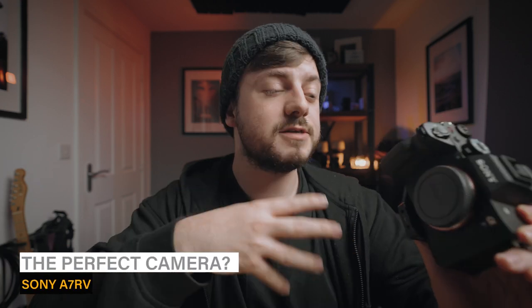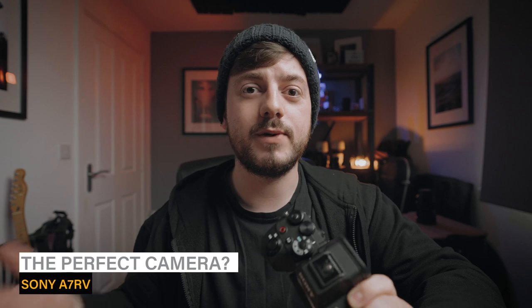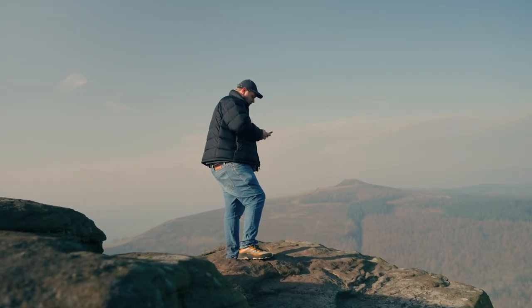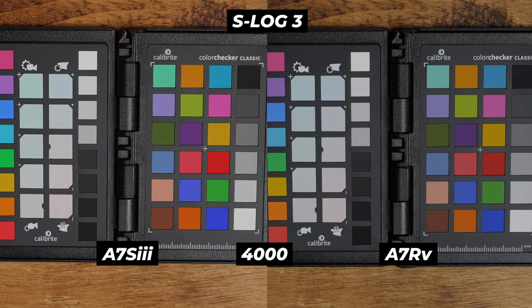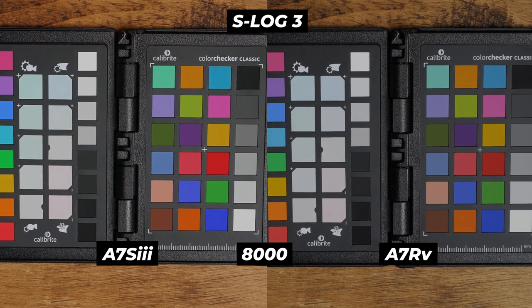Nothing is really out of reach with the A7R Mark V — you can do so much with it. Which leads to my final point: I bought this camera mainly for photography, wanting it as a B-cam to my A7S Mark III for any filming needed. But honestly, I find myself reaching for the A7R Mark V a lot more than the A7S Mark III. Admittedly, low-light video performance isn't great on this camera, and the A7S Mark III and FX3 are still a match for other Sony cameras in that regard. But for the most part, it'll do pretty much everything you need from a camera right now.